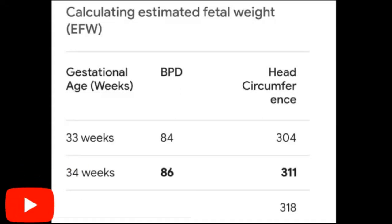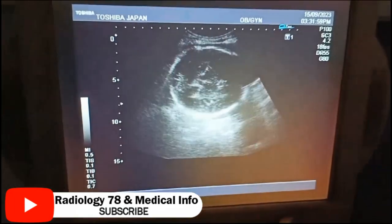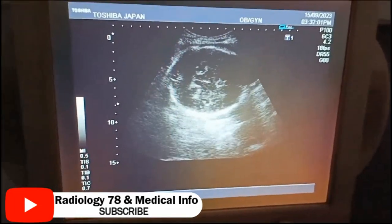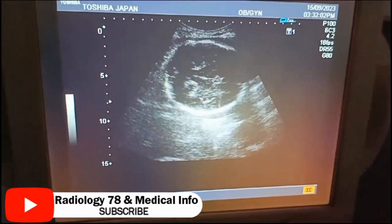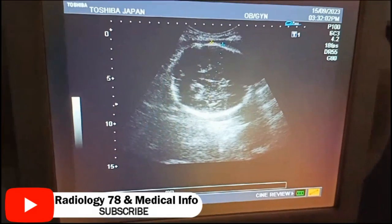This is the fetal parametal chart at 33 weeks of pregnancy. You can see the BPD and HC at 33 weeks of pregnancy — that is almost 34 and 306 mm accordingly. This is a pelvic scan of a 30-year-old female who is at 33 weeks of pregnancy.